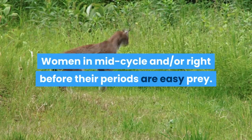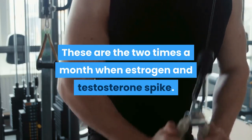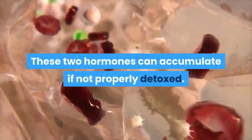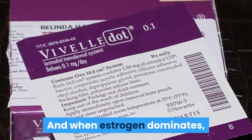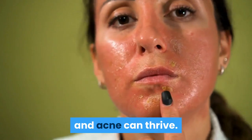Women in mid-cycle and/or right before their periods are easy prey. These are the two times a month when estrogen and testosterone spike. These two hormones can accumulate if not properly detoxed. And when estrogen dominates, the complexion is fertile ground where inflamed skin and acne can thrive.